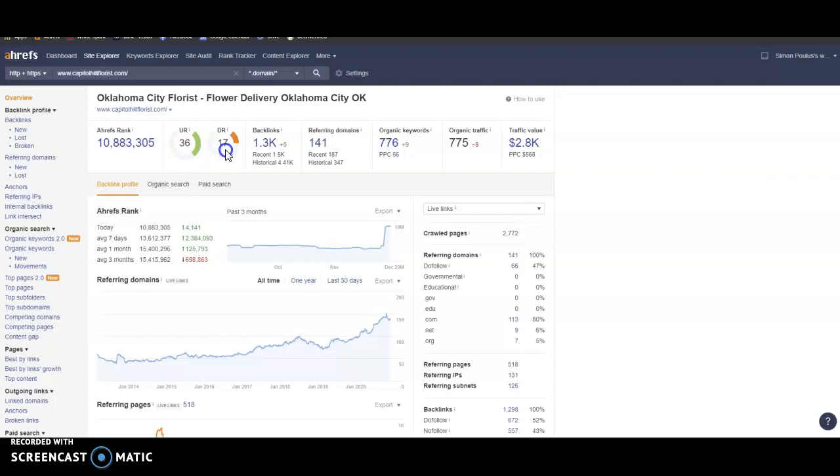Capitol Hill is sitting at a 36 trust with a 17 power, and they're getting these from 1,300 backlinks. We can actually get in there, take the good backlinks, and leave the bad ones behind. They have 776 keywords, which is bringing them 775 people to their website every single month.